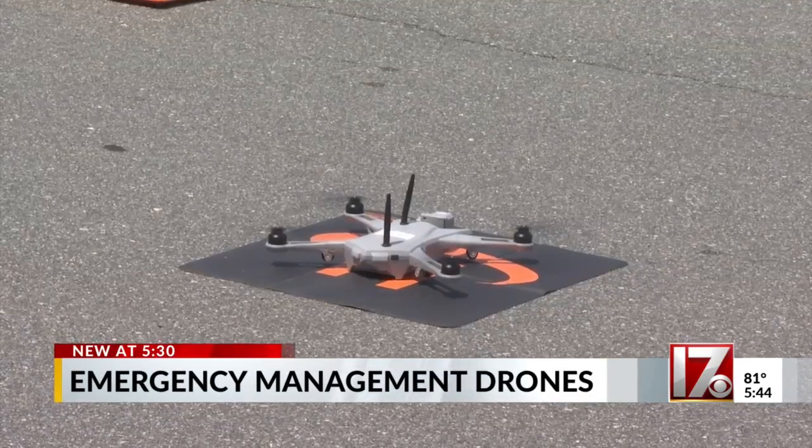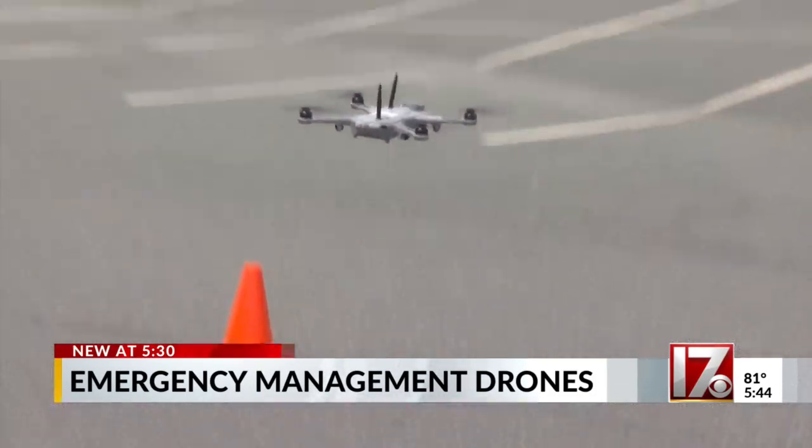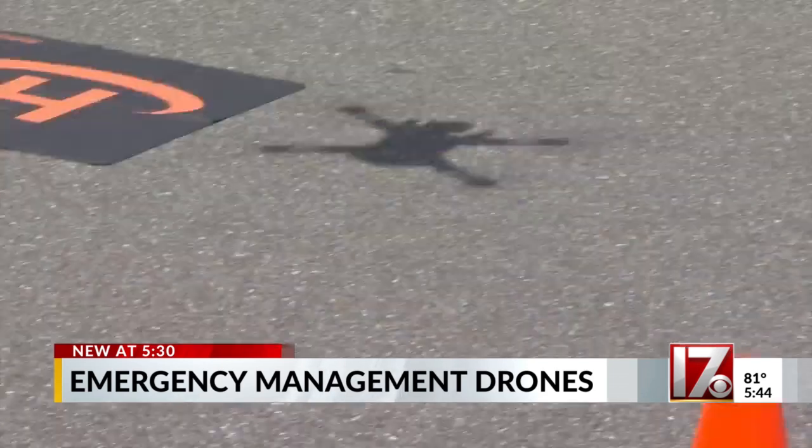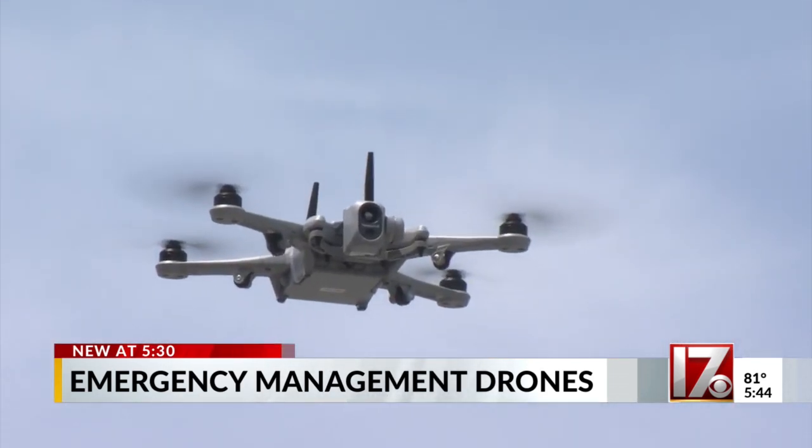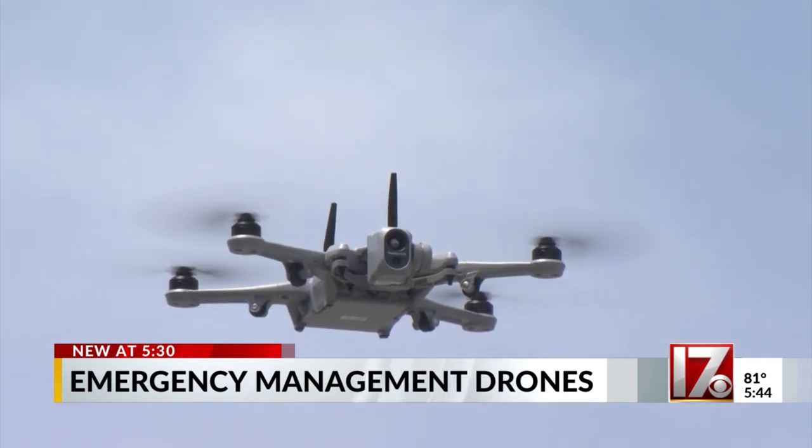It's small, only weighing about three pounds, but the capabilities of this drone are huge. As technology evolves, so do we. We've got to be able to take care of our citizens and our partners across the state in the best way that we can.